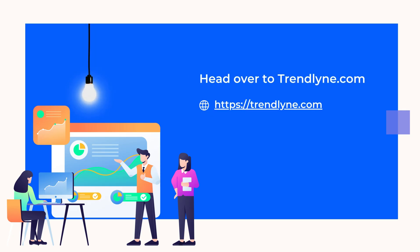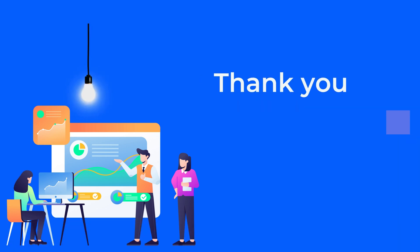In this video, we explored the DVM scores for stocks on Trendline and how you can use them to assess stock performance. Thanks for tuning in. This is Melissa signing off.